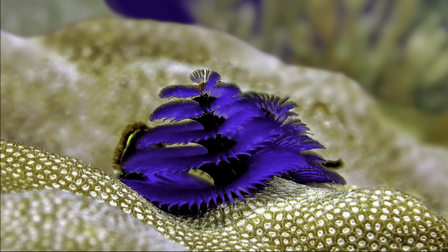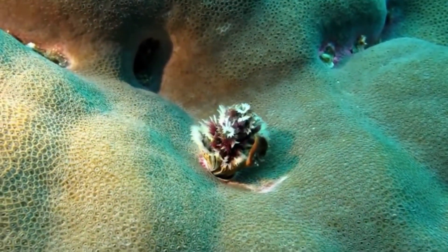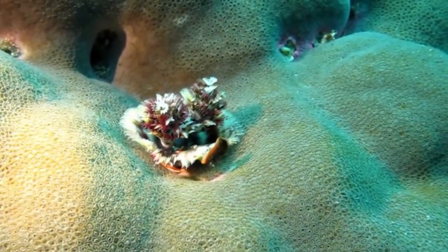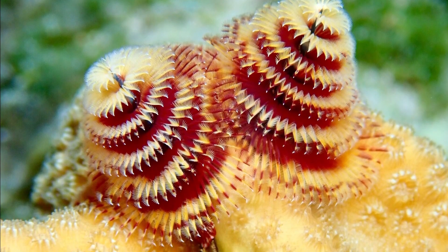The worms are typically less than 2 inches long. Each of these worms possesses a well-developed digestive system, circulatory system, and nervous system. They are extremely sensitive to movements and changes in light.